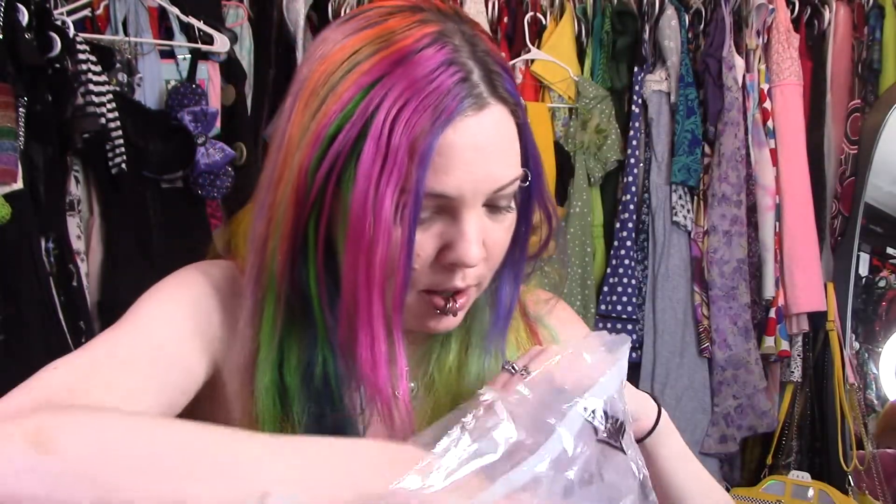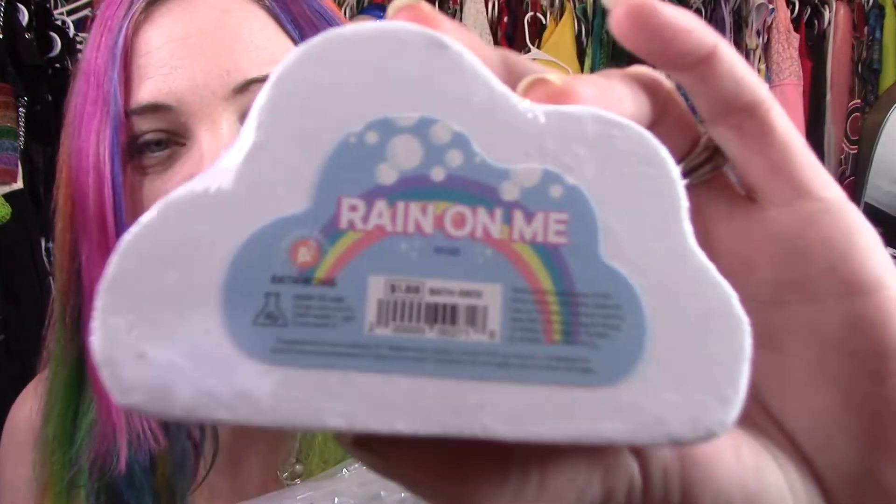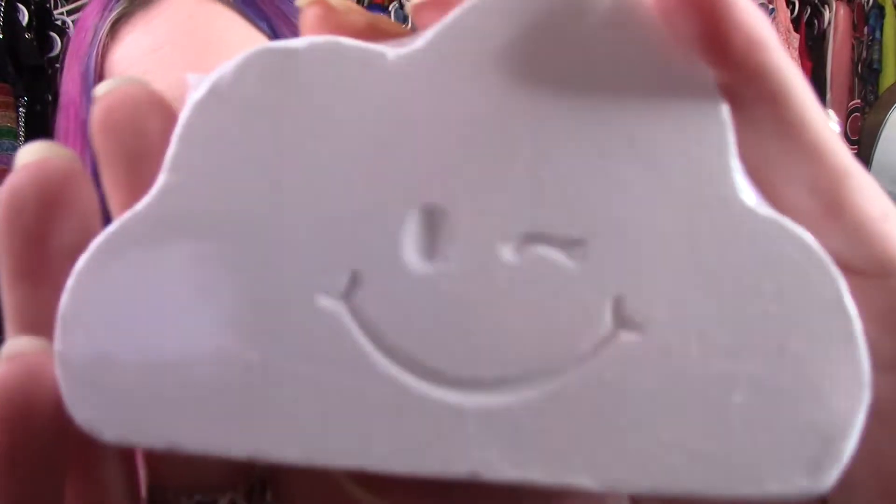I don't even remember what I ordered — I just know that my face stuff and bath bombs are in here. Because why wouldn't I? Look at this one, it's called Rain On Me. It's supposed to make the bathtub rainbow. So why wouldn't I get this? I'm super excited to use this. The back has a little smiley face and it's a rose scent.